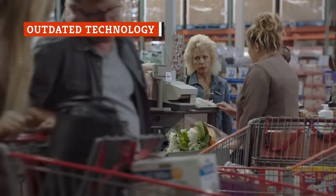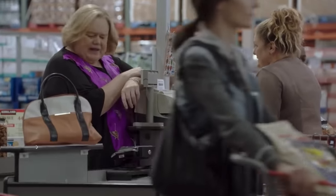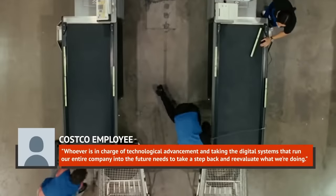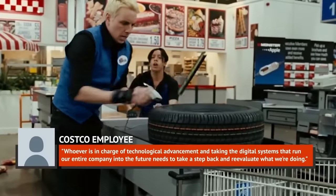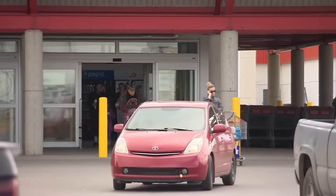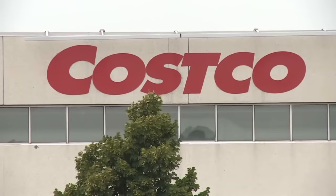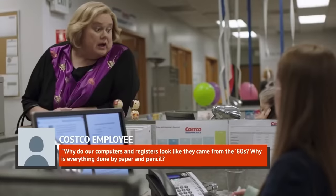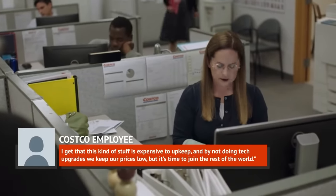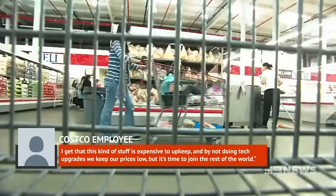Costco employees are generally pretty happy, but one very common complaint is that their technology seems to be very outdated across the board. One employee said on Reddit, 'Whoever is in charge of technological advancement and taking the digital systems that run our entire company into the future needs to take a step back and reevaluate what we're doing.' Another employee complained about not being able to look at their schedules or submit time off online, adding, 'Why do our computers and registers look like they came from the 80s? Why is everything done by paper and pencil? It's time to join the rest of the world.'